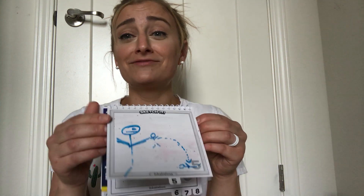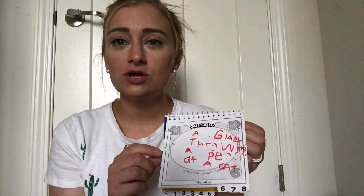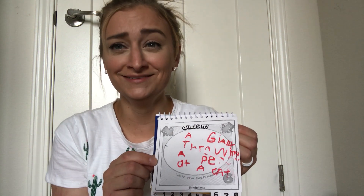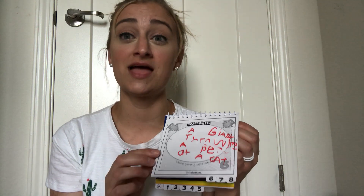My five-year-old was sitting to my left. Here's what he guessed — he whispers in my ear, he goes, 'Mom, how do you spell a giant throwing a little person at a cat?' He whispered that and I had to spell the whole thing out for him. It was adorable.